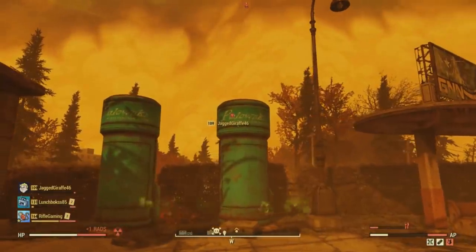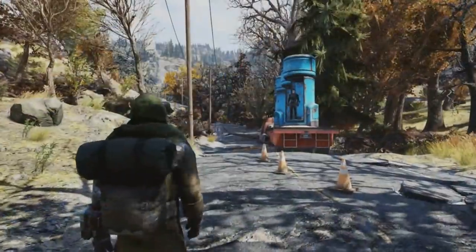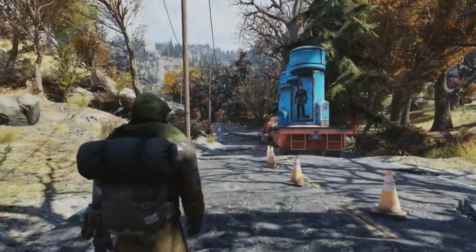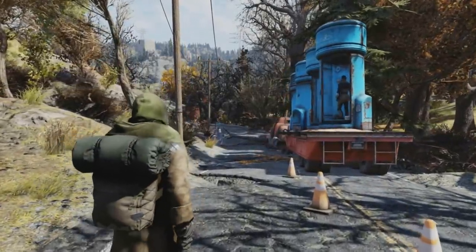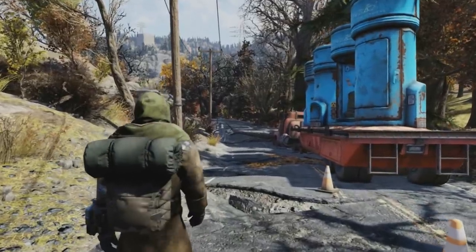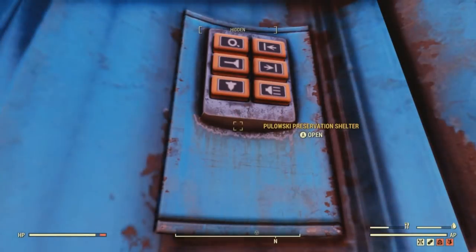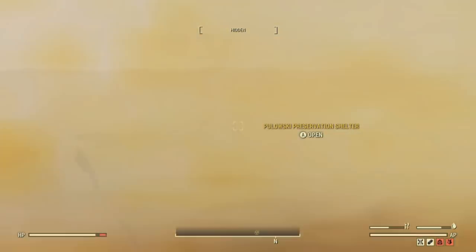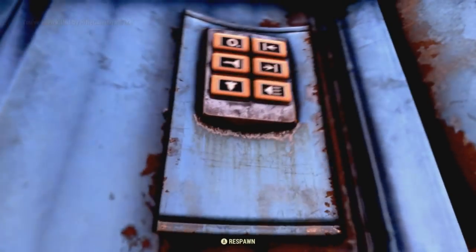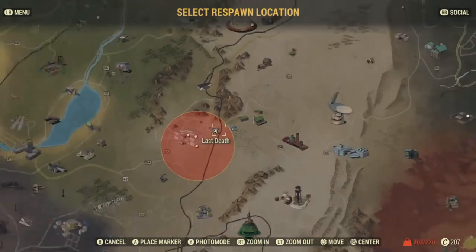Whether they died from radiation, starvation, or the nuke explosion — like me and my buddy did — for anyone else trying to use these for protection from a nuke explosion in Fallout 76, it's safe to say you don't survive. Even if you are barely in the blast radius of the nuke, you may live a little bit longer, but you're still going to die. So don't run to these thinking you're going to be safe and sound. They may be able to protect you from smaller explosions, but nukes — no. They're not going to be able to save your life whatsoever.